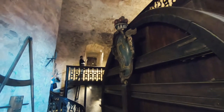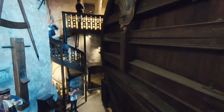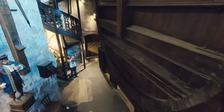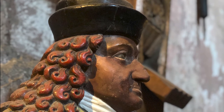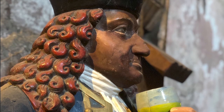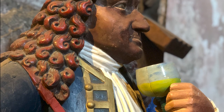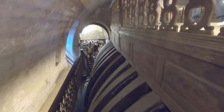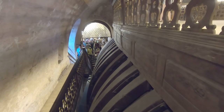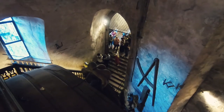Standing guard over the barrel is a wooden statue of Percio, an 18th century court jester that the then Prince Carl Philip had brought to Heidelberg to entertain the court. He was renowned for being able to hold his liquor and supposedly died from a single cup of water. You can walk around, up and over, on wooden viewing platforms — the video just does not do its size justice.